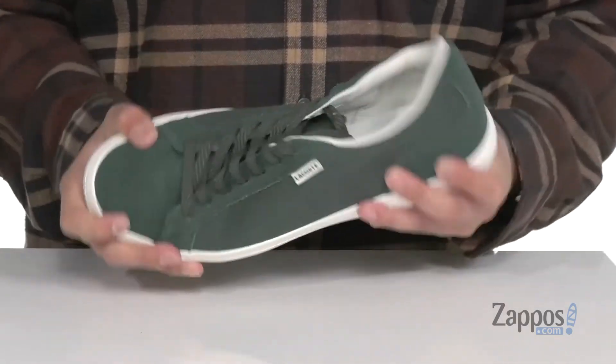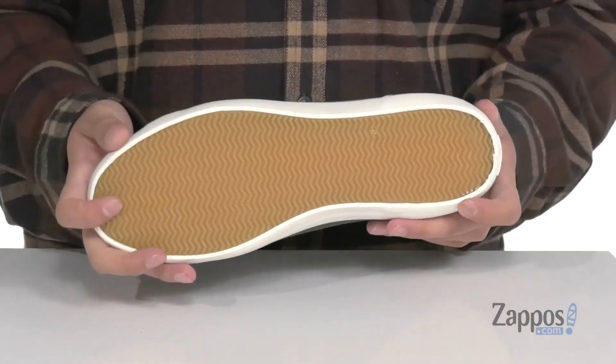Vulcanized construction on the midsole keeps it very flexible and sits on top of a textured rubber outsole. You can't go wrong with a clean and simple style like this. Grab them today — they're from La Casse.